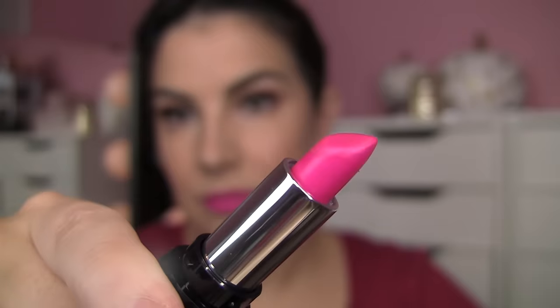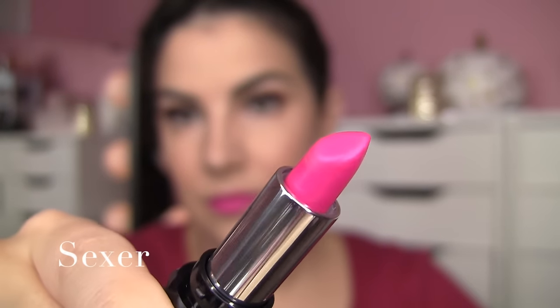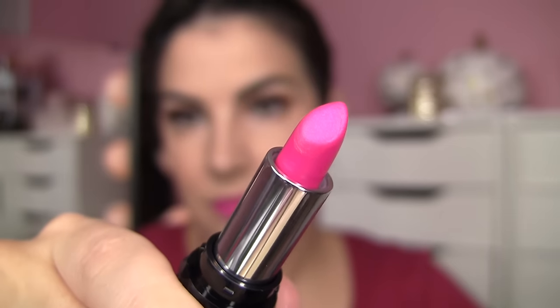The next one is called Sexer, and this is an iridescent hot pink shade — really bright, like Barbie pink with a sheen. The color, just to look at it, is really pretty, and I love how they pulled off the iridescent effect without adding any bits of sparkle. But unless I'm mixing this in with something that allows it to be a little more muted, I'm probably not going to wear this a whole lot. Maybe in the summer I might have a little different angle toward this.